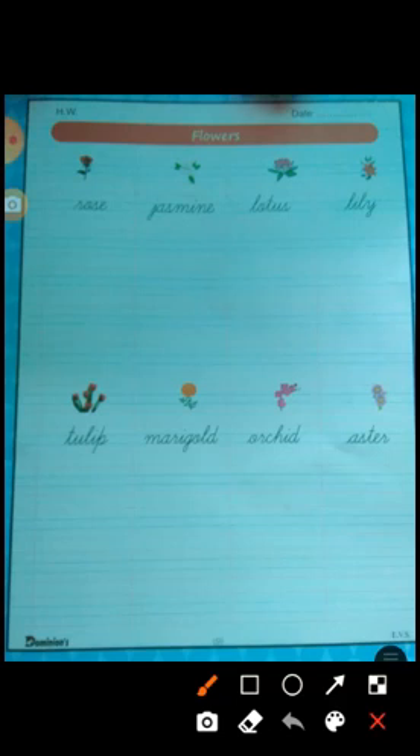Tulip looks so beautiful and is used to give as gifts. Marigold comes in two colors — yellow and orange. Orchid is used in decorations and has very beautiful colors.